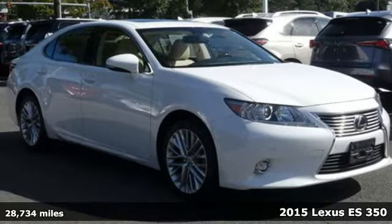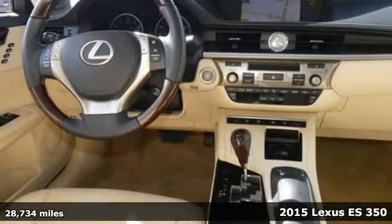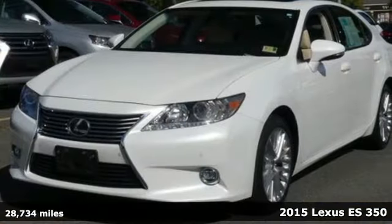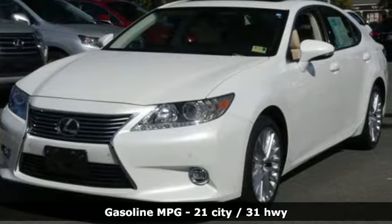It's a 2015 Lexus ES350. Live a lifestyle that leaves a lasting impression in this Lexus. And with features like these, every drive is a pleasure.